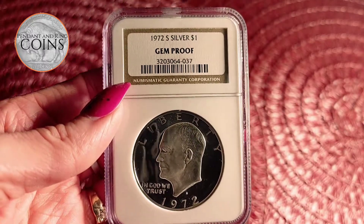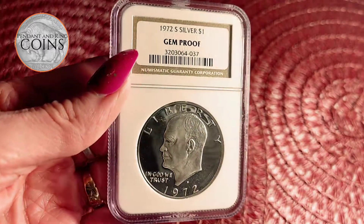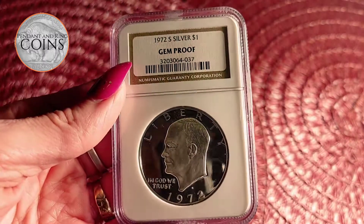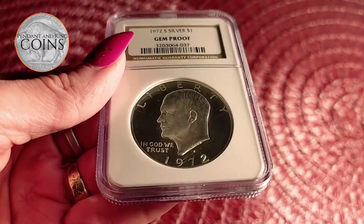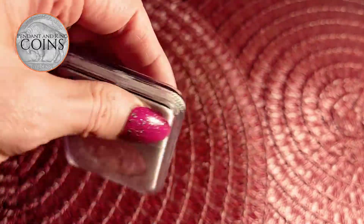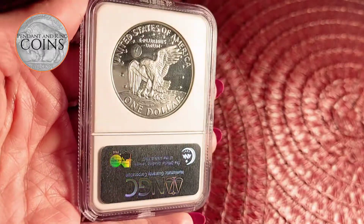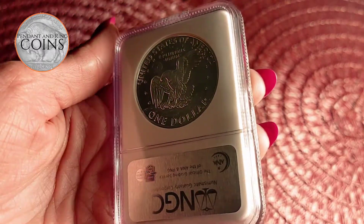Last one on the list for today is this 1972 Numismatic Guarantee Company-graded gem-proof silver USA President Dwight D. Eisenhower Ike $1 coin. This high-grade Cameo-type collector's coin is secured in the NGC-graded and appraised coin capsule.